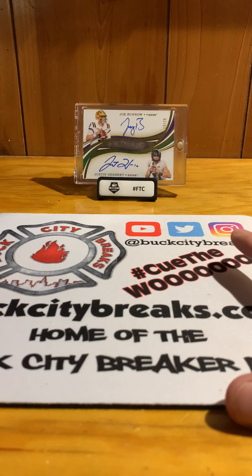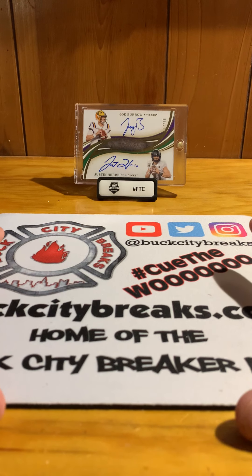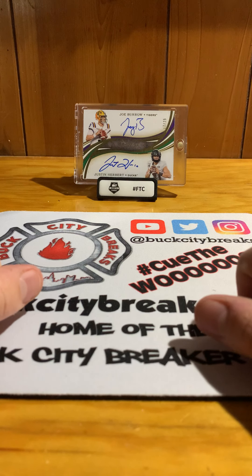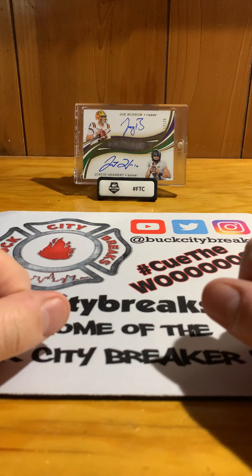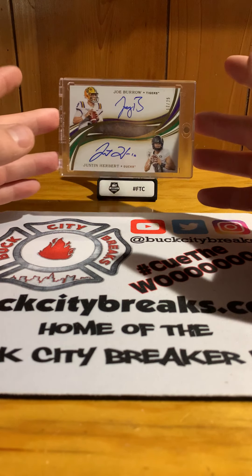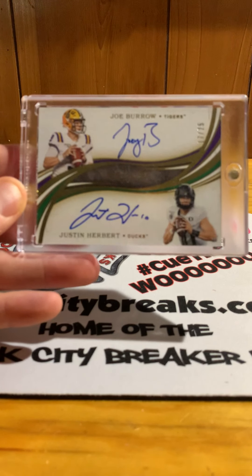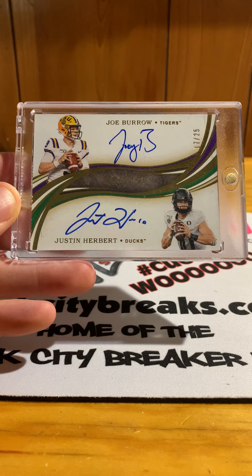What's up YouTube, welcome back. My name is Tim and this is my YouTube channel Timmy G Cards. Today we have yet another January Boombox Edition high-end football. In the background, as you can see, one of the biggest hits so far this year that I haven't sold already on eBay is my Joe Burrow / Justin Herbert dual auto from Immaculate Collegiate, numbered 17 of 25.